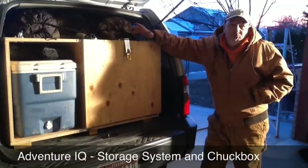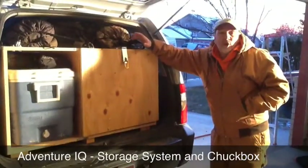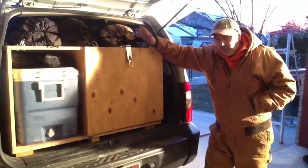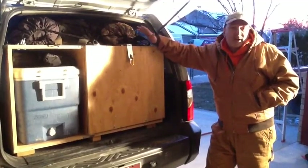Hey, this is Rob with Adventure IQ. I'm proud to show you a project that Melissa and I have done over the past couple of weekends. It's been really cold and we've been looking for things to do. A lot of the roads have been messed up, so we decided to build a shelving system and a chuck box system.